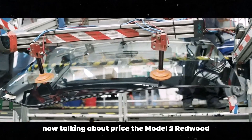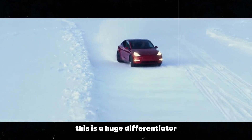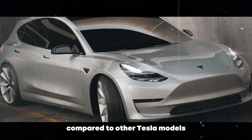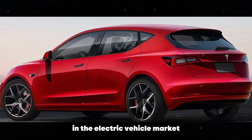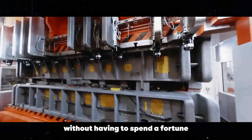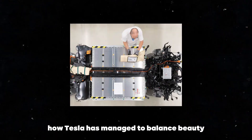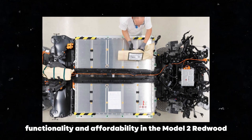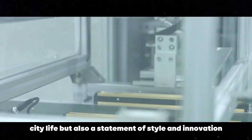Now, talking about price, the Model 2 Redwood comes with a starting price of around $25,000. This is a huge differentiator, making the car much more accessible compared to other Tesla models. This competitive price is a real game-changer in the electric vehicle market. I believe this will allow more people to access Tesla's cutting-edge technology without having to spend a fortune. Personally, I think it's incredible how Tesla has managed to balance beauty, functionality, and affordability in the Model 2 Redwood. This car is not just a smart choice for everyday city life, but also a statement of style and innovation.